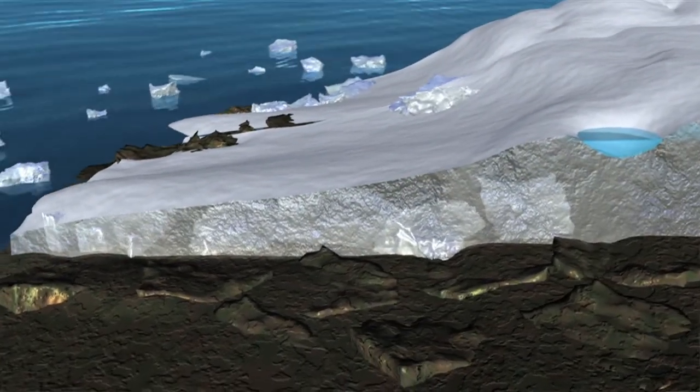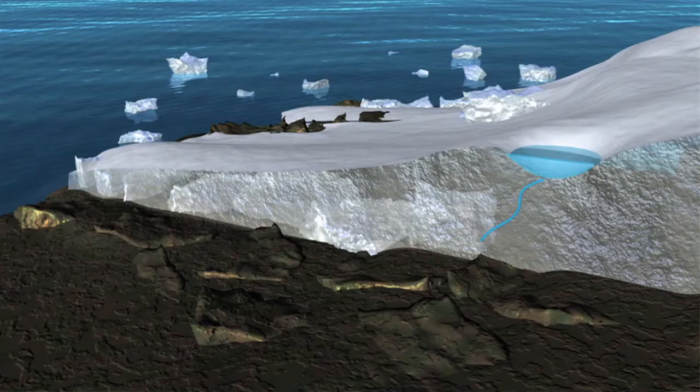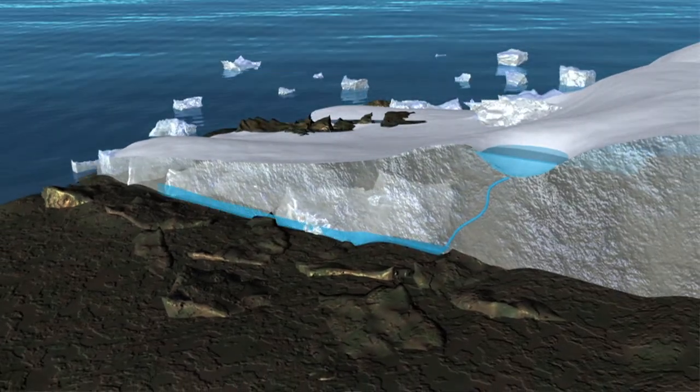We've started already to make some major climate-related discoveries. For instance, we can see that the Arctic ice sheet is disappearing faster than anyone, or any model, had predicted it would.